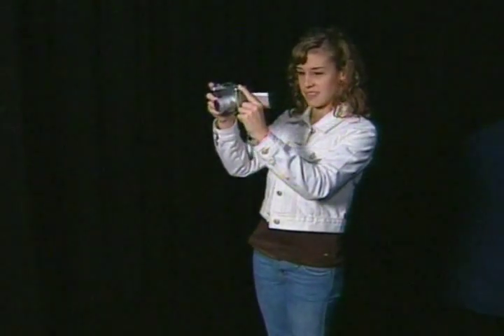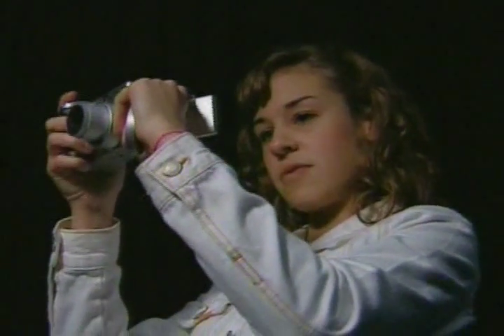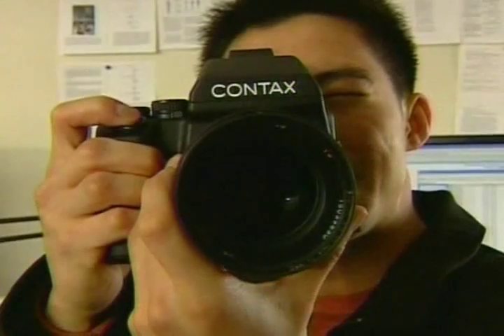Add to the long list of changes in picture-taking technology: the focus. Cameras have had automatic focus for a long time, but Stanford researcher Ren Ung says soon you won't even need that.